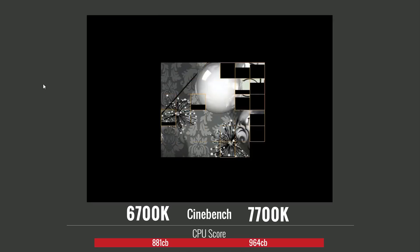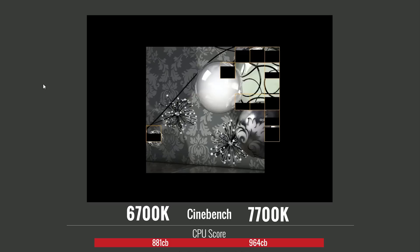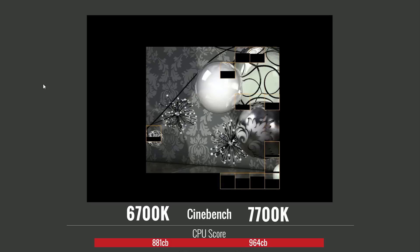To kick off our testing, we started with Cinebench and ran the dedicated CPU test, with the 6700K scoring 881CB and the 7700K scoring 964CB, which is a 9% increase in performance.